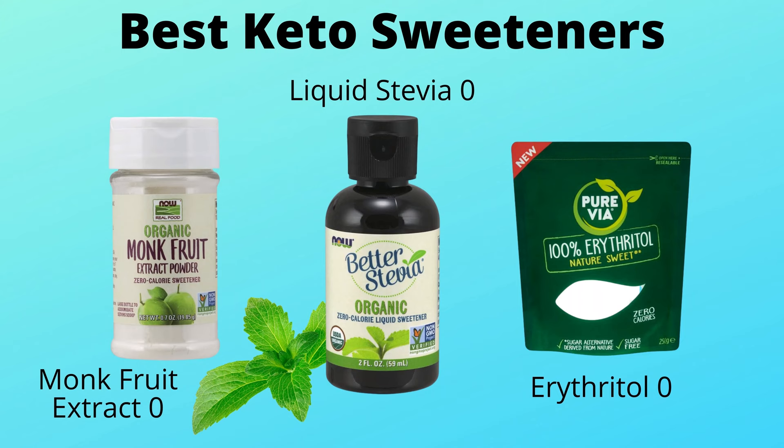When it comes to the best sweeteners, stick with either organic liquid stevia or organic monk fruit extract. Your diet has to be based on non-starchy vegetables that grow above the ground, high quality protein, and fat.